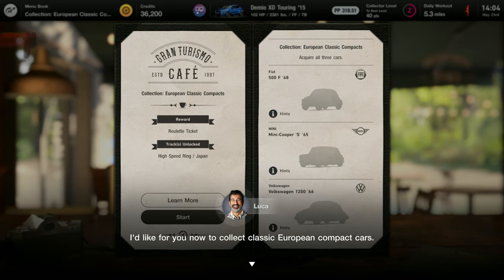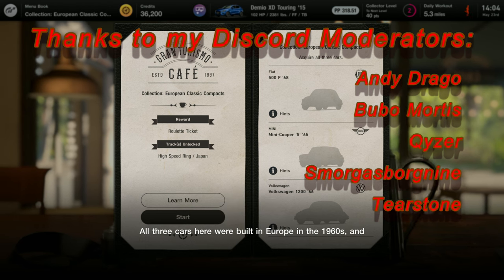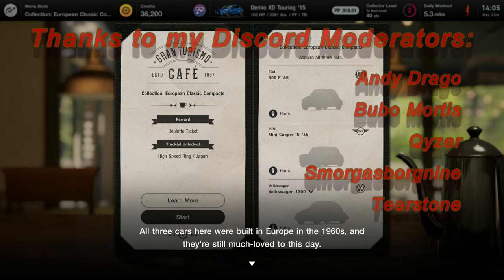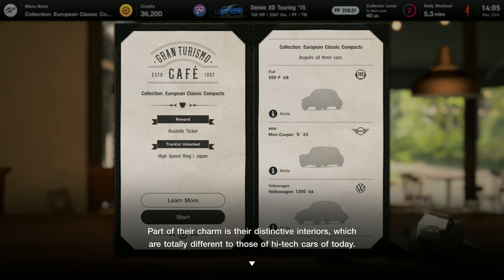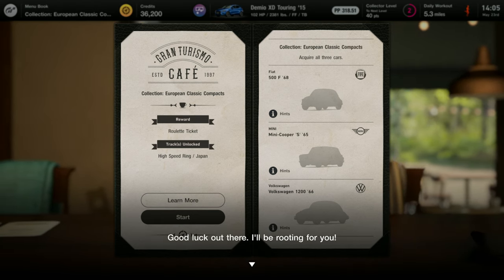I'd like for you now to collect classic European compact cars. All three cars here were built in Europe in the 1960s and they're still much loved to this day. Part of their charm is their distinctive interiors which are totally different to those of high-tech cars of today. Good luck out there, I'll be rooting for you.